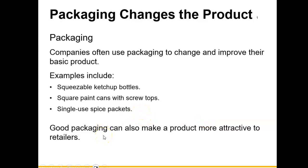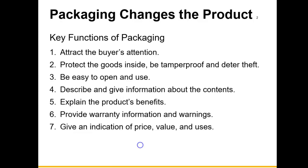Good packaging can also make a product more attractive to the retailer. Have you ever tried or bought a product just because you liked the actual packaging? There are some key functions of packaging. First of all, the package should attract the buyer's attention.